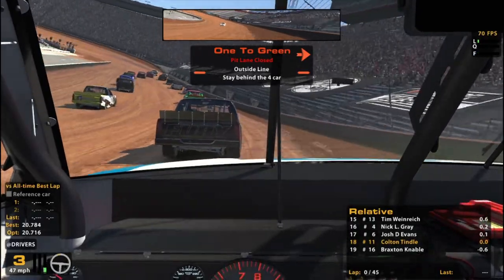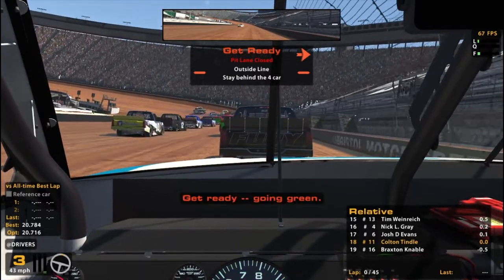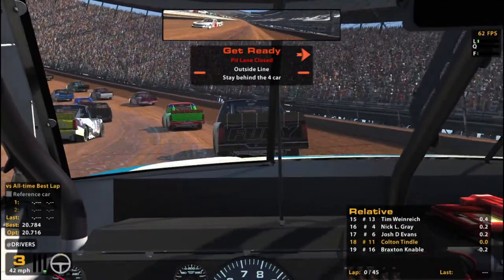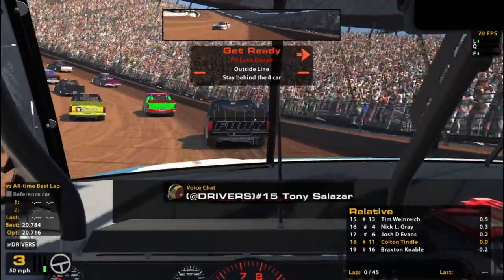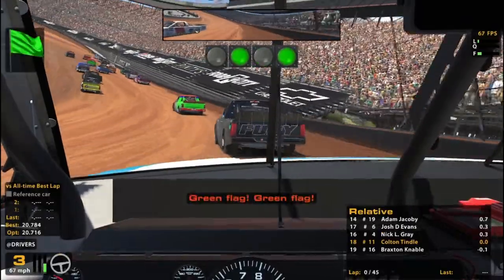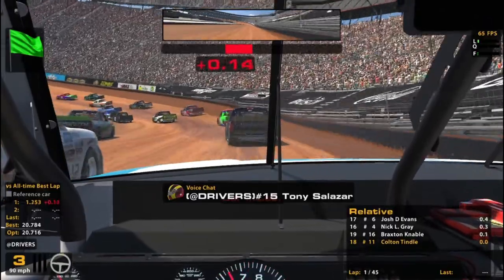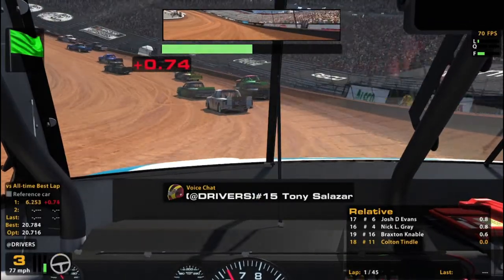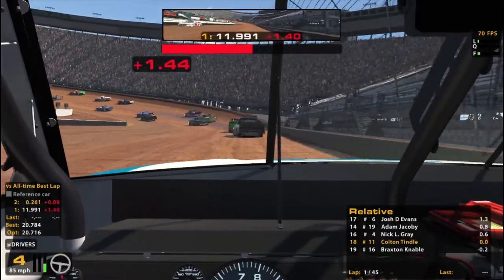Try not to be too nervous. Going green — here we go, Bristol Dirt in the trucks. How many laps green will we get? What the heck just happened? Green flag, green flag — something happened up there already, apparently. That's got a yellow for that. I don't know what just happened. That guy's getting kind of spinny already.